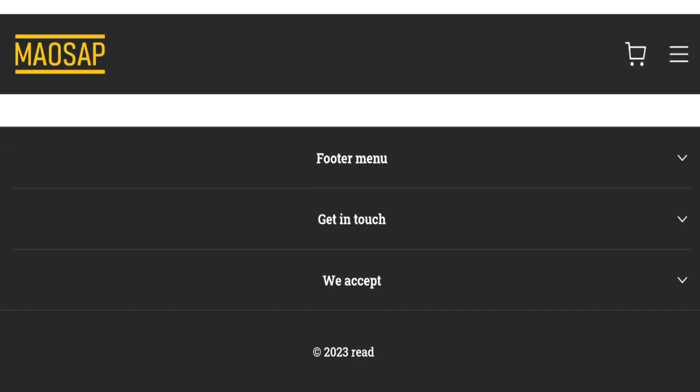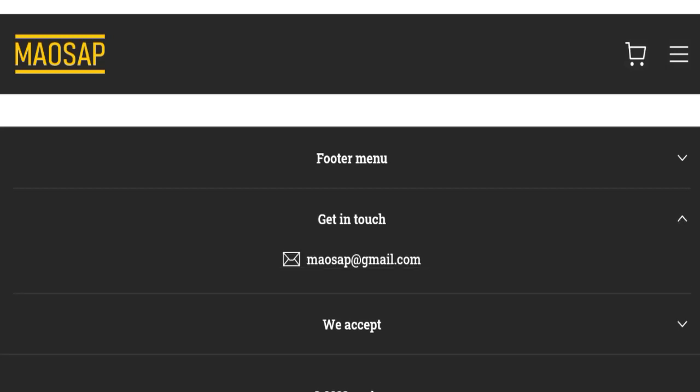Let's talk about the social media presence. They have not mentioned any social media accounts on the site — this is a negative sign. Next we will talk about the return and refund policy.